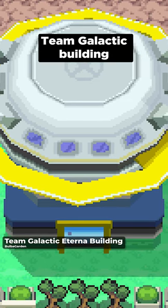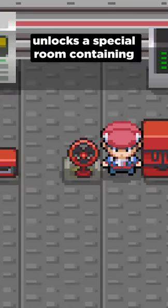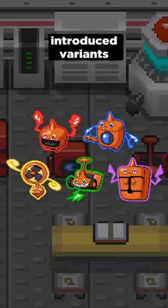Taking this item to the abandoned Team Galactic building in Eterna City in Pokemon Platinum unlocks a special room containing various appliances that allow the Pokemon Rotom to change into its newly introduced variants.